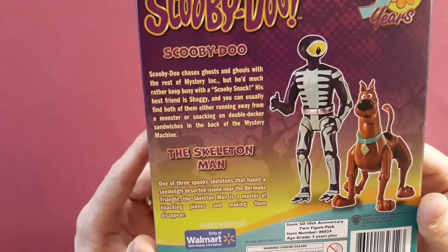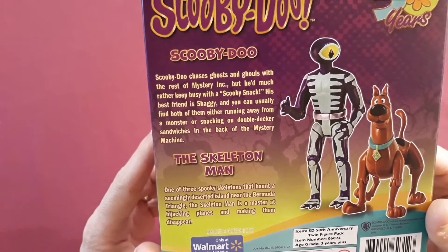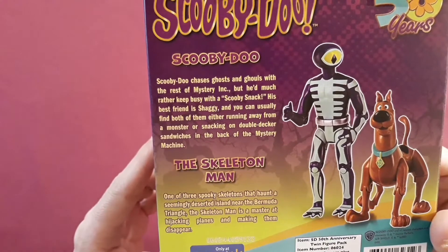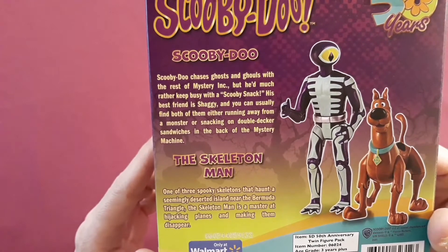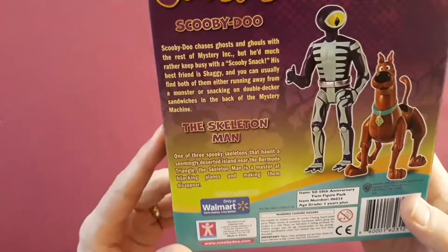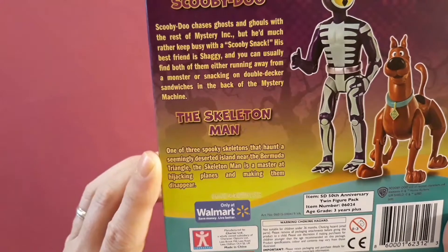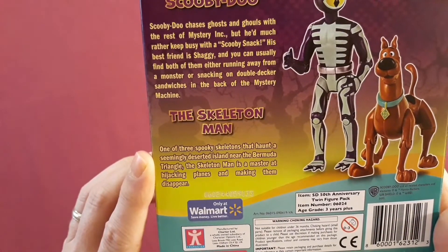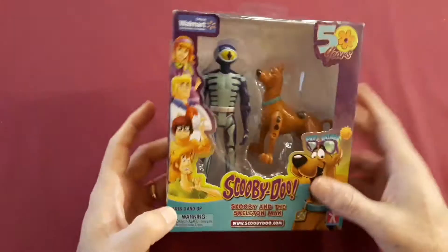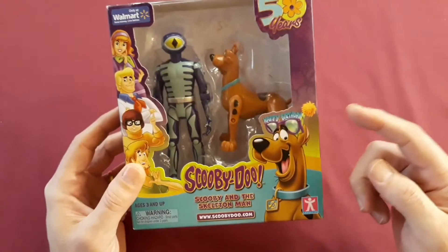On the back of the package, you see Scooby-Doo chases ghosts and ghouls with the rest of Mystery Incorporated, but he'd much rather keep busy with a Scooby Snack. His best friend Shaggy, and you can usually find both of them either running away from a monster or snacking on double-decker sandwiches in the back of the Mystery Machine. In this box, it also includes the Skeleton Man, who is one of three spooky skeletons that haunt a seemingly deserted island near the Bermuda Triangle. The Skeleton Man is a master at hijacking planes and making them disappear. I remember pieces of that episode from when I was a kid, so it'll be fun to finally get this out of the box.